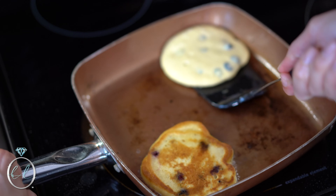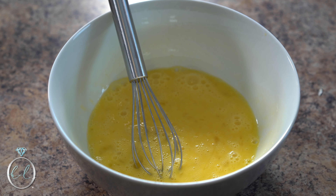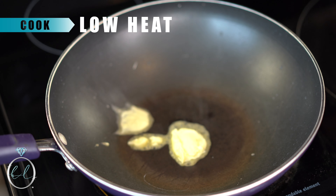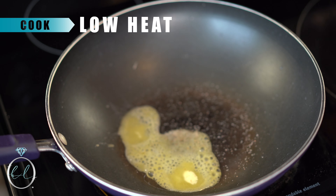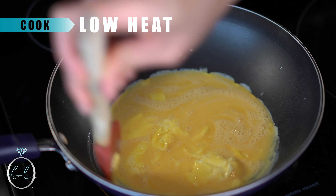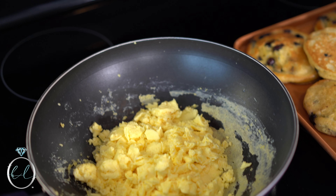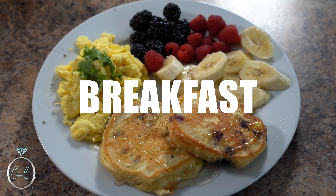The pancakes should be a nice golden brown. To make the scrambled eggs, crack approximately two eggs per person. You can add cream or milk — this is optional — and some salt and pepper to taste. Cook the eggs on low heat. Breakfast is served! The whole family will enjoy this healthy meal, even those picky eaters too.